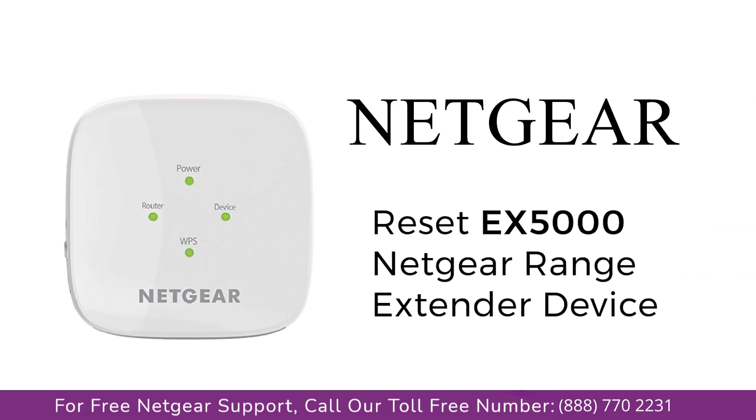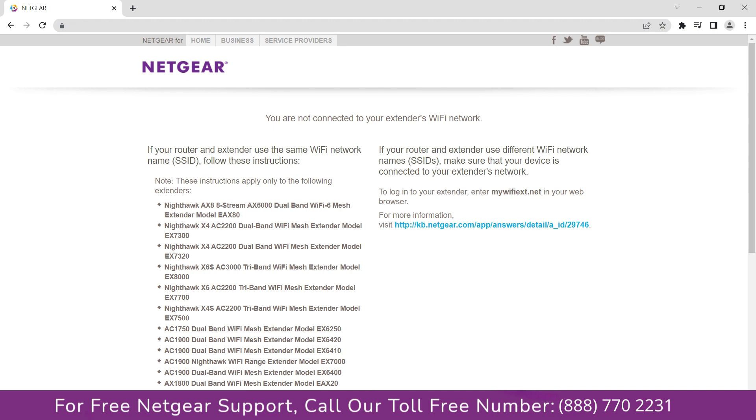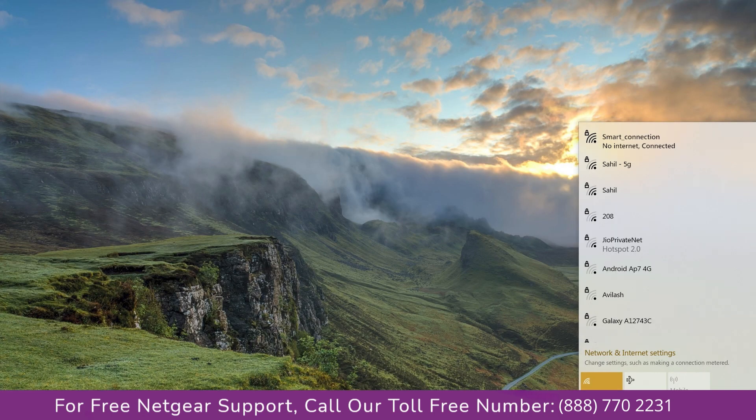In this video, you will learn what are various ways to troubleshoot your Netgear EX5000 range extender device during setup, in case you are unable to connect to the 192.168.1.250 website and the site shows an error stating 'not connected to your Netgear range extender device,' or 'extender connected but no internet connection.'